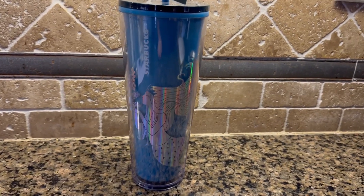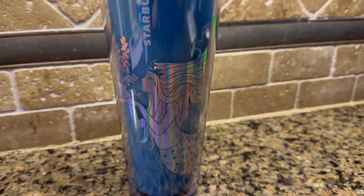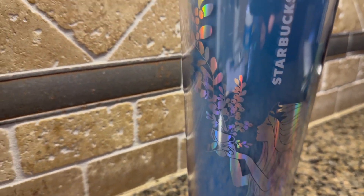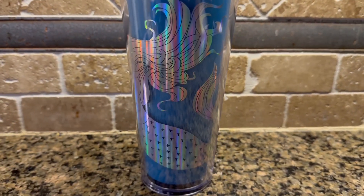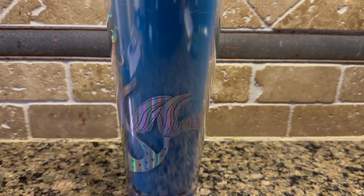You can see the Starbucks logo, and look at this gorgeous iridescent siren — she's looking at the beautiful cup with flowers flowing. It looks very underwater-themed, and there's her tail with the double split tail of the siren, that mythological creature.